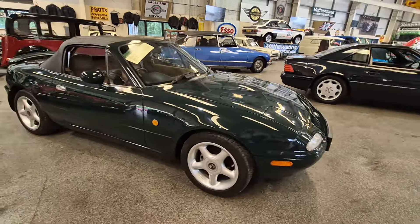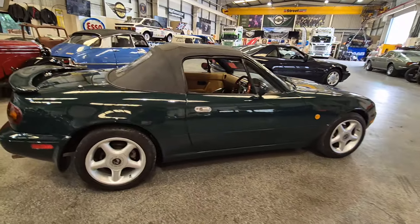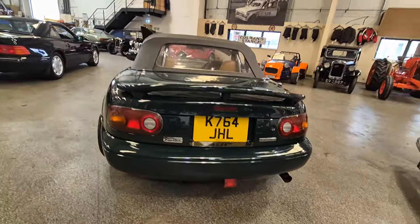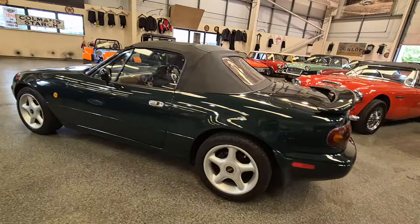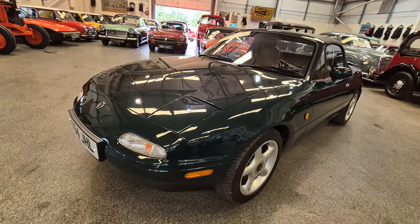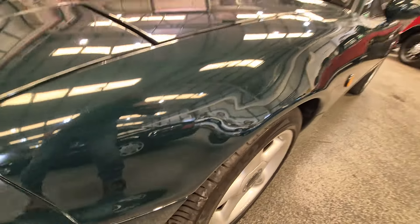Right, ladies and gentlemen, here we go — Mazda Eunos, here we are. Look at this lovely little import. Very often these imports are far, far better than the UK equivalent, aren't they — better climate and so on. There she is, looks a little darling, really nice, smart, bright, and clean. There are a couple of little paint imperfections on that front wing — a little bit of micro blistering, that's the word I'm thinking of.